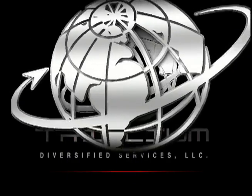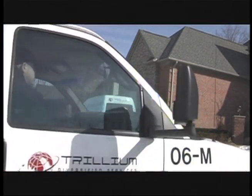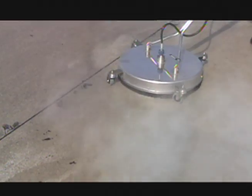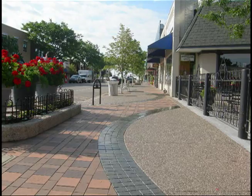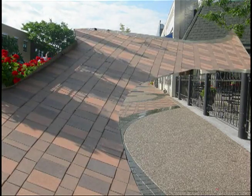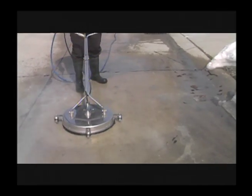Trillium Diversified Services has been specializing in only hardscape cleaning and sealing applications since 1997. We specialize in the cleaning and sealing of only horizontal and vertical hardscape surfaces such as concrete pavers, clay pavers, stamped concrete, colored concrete, exposed aggregate and wall brick. You demand the best, you get the best with Trillium.